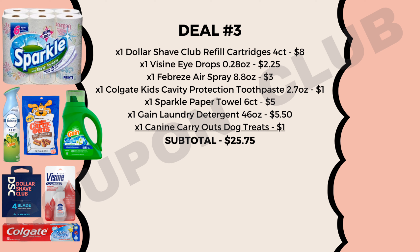For this breakdown we also want to pick up one Visine eye drops, the 0.28-ounce at $2.25 — the really small one. Then a Febreze air spray, one can, the 8.8-ounce priced at $3. We're also getting the Colgate Kids Cavity Protection toothpaste, the 2.7-ounce priced at $1, a pack of Sparkle paper towels, the six-count priced at $5, one Gain liquid laundry detergent, the 46-ounce priced at $5.50, and lastly a Canine Carryouts dog treats priced at $1. The subtotal for deal number three is $25.75.